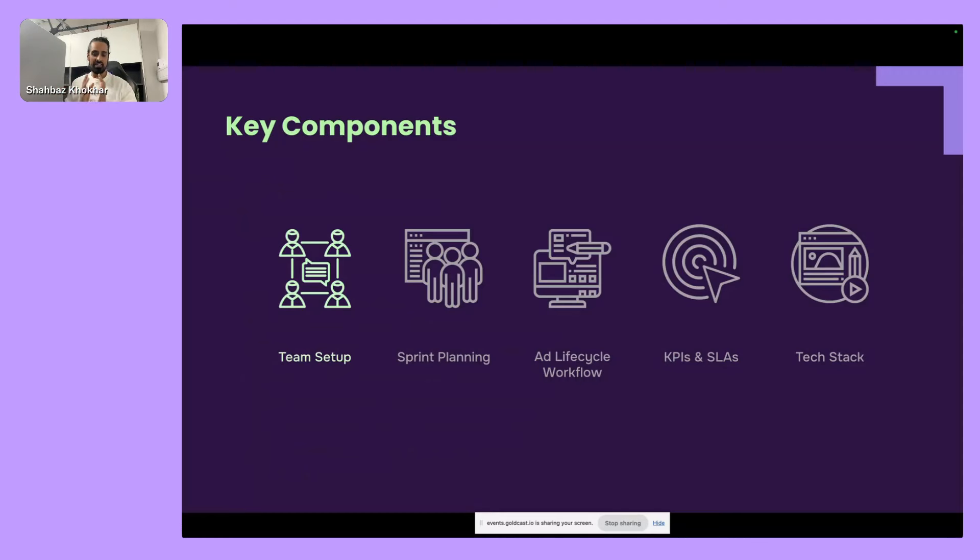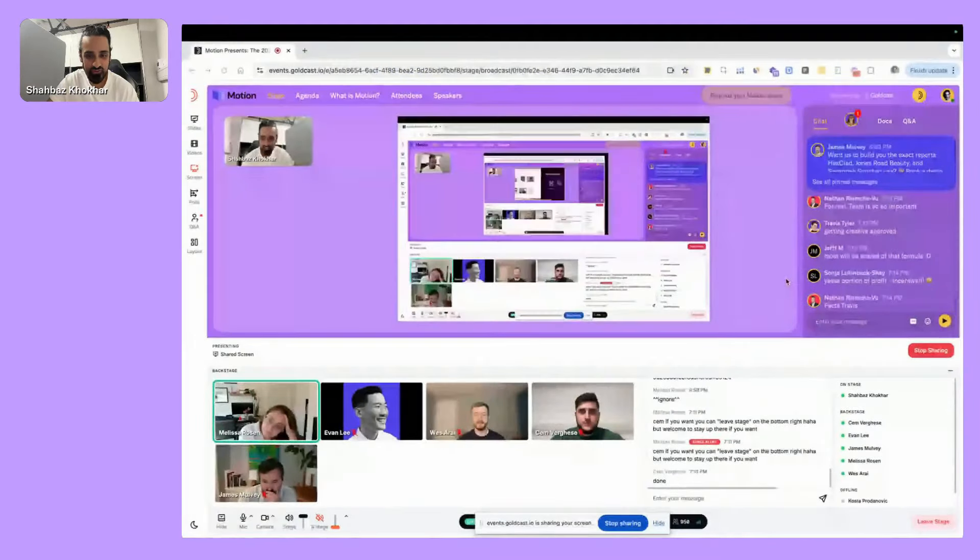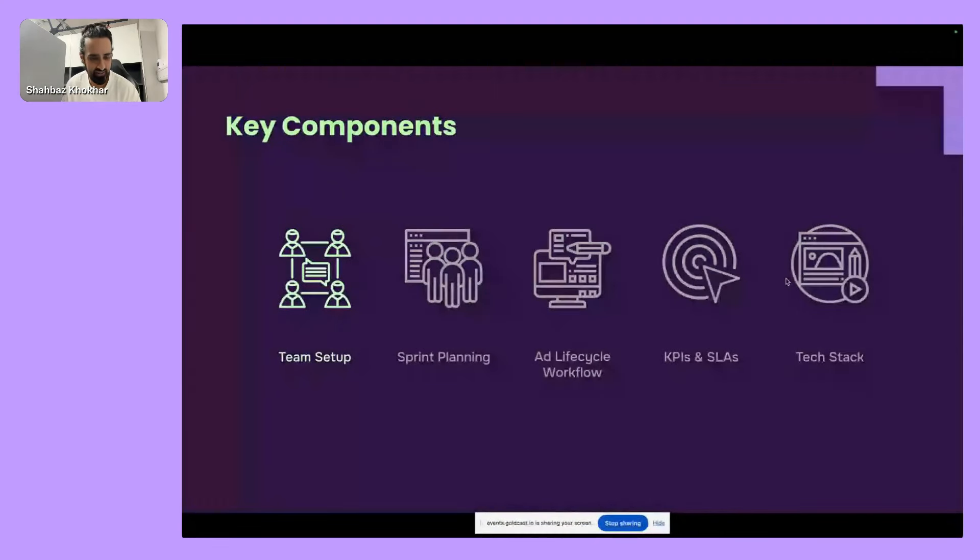Breaking this down into five key areas I'll cover today: first, the team setup; then how we plan our work; then how a specific ad or ad set is produced; then how we make it all go faster — our KPIs and internal service level agreements; and finally I'll give you our tech stack so you can replicate a lot of this yourself. I've put documents in the doc section — touch on those as we go.